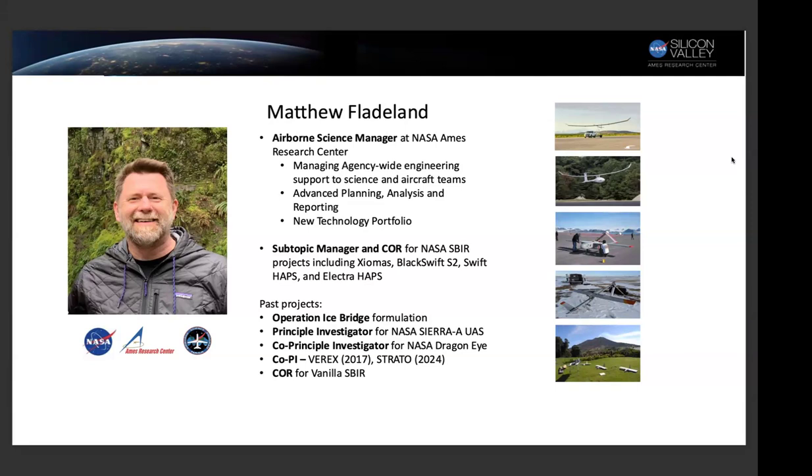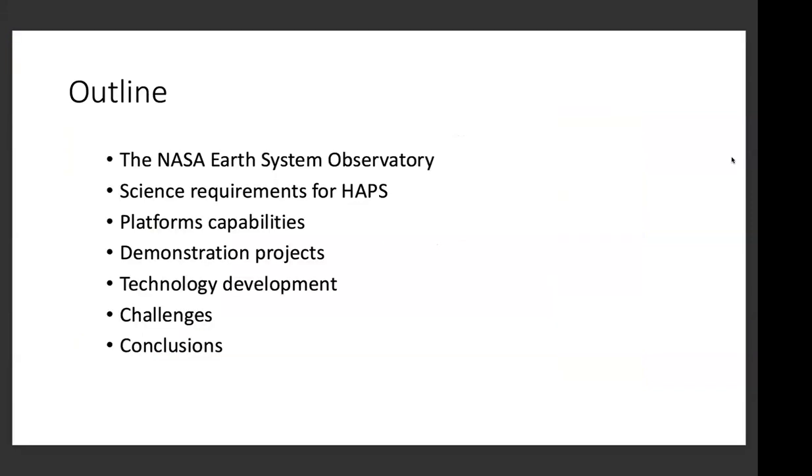Today we're going to talk about this new class of aircraft called high-altitude platform systems, or HAPS UAS. I'll cover what the NASA Earth System Observatory is going to be, some of the science requirements for HAPS, what the platform capabilities are, a few demonstration projects we're working on or just completed, and then some of the technology development NASA is investing in to ensure these platforms provide science measurements.